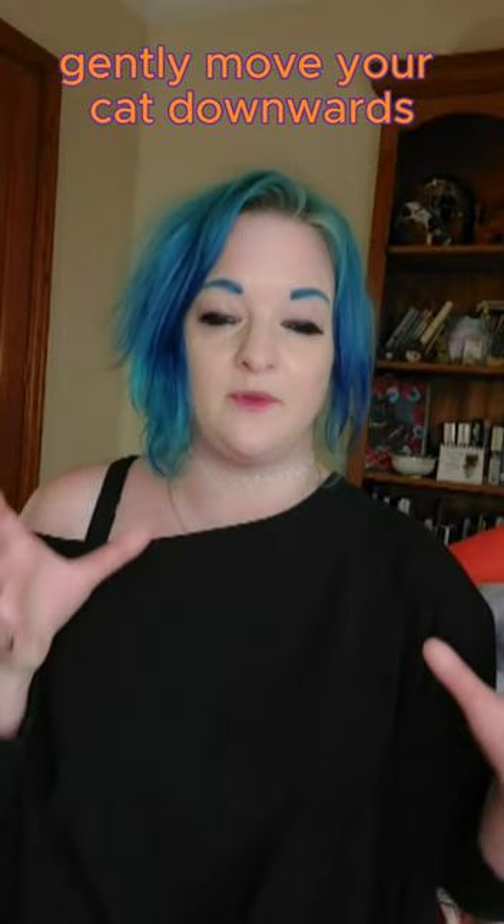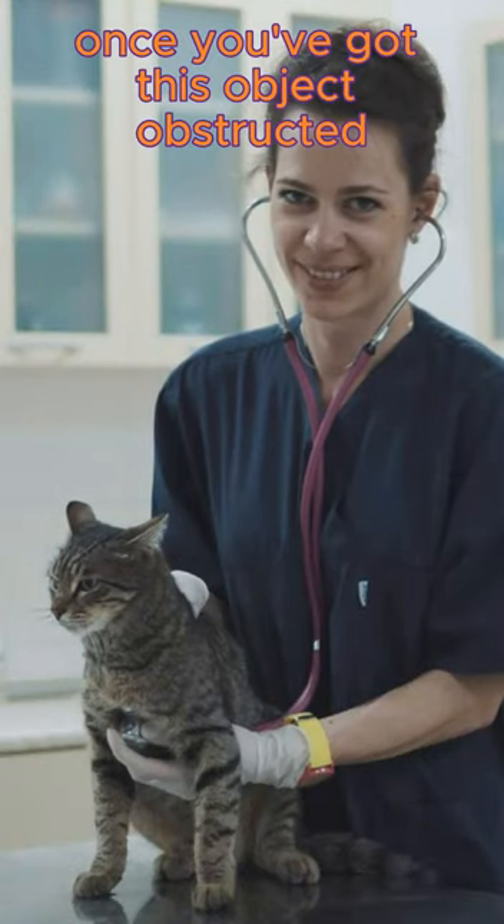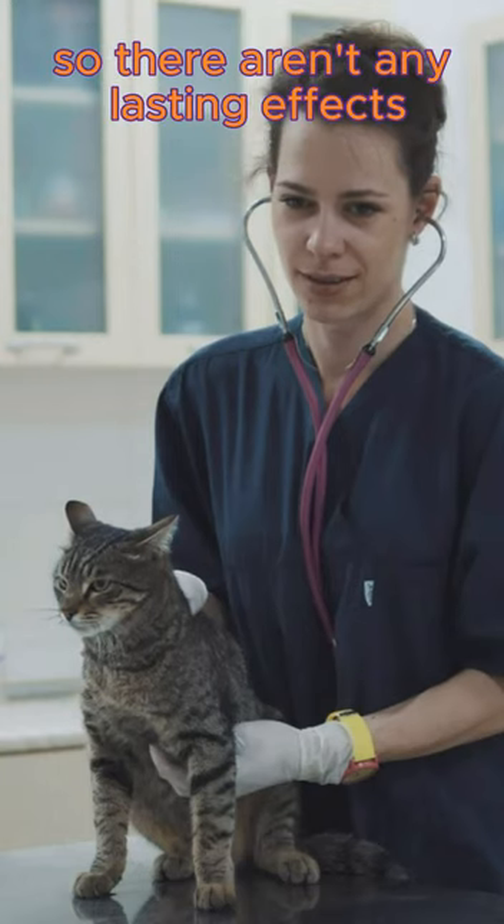If it doesn't work the first time, gently move your cat downwards with their head facing down and do another mouth sweep. Once you've got the object out, make sure you're getting your cat to a vet to be seen so there aren't any lasting effects.